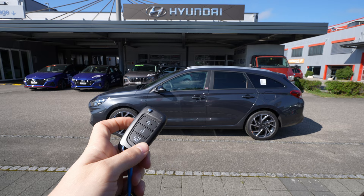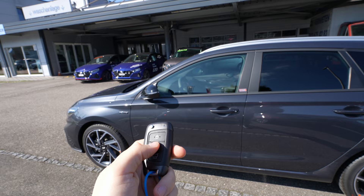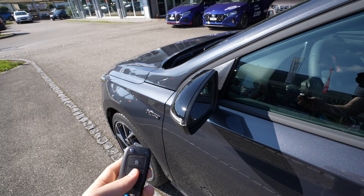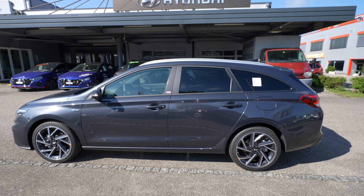Let's start with the key - a very simple matte key. You can lock and unlock the car. Sadly the car doesn't come with keyless entry or an electric liftgate on the trunk, so you have to open it manually. But the car does come with electric folding mirrors, which is a great plus.